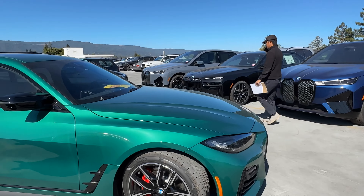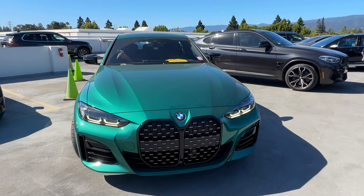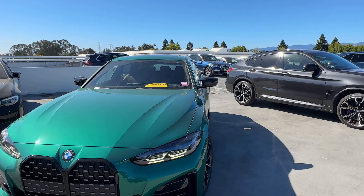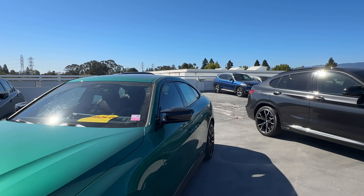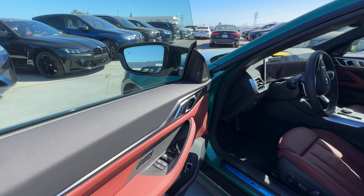We'll make our way inside and go over pricing and options on this M440. Based on the paint, you probably know it's going to be pretty expensive. Opening up, we have the Vernasca leather in Decor Red.